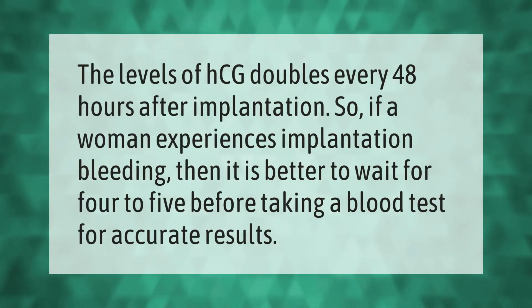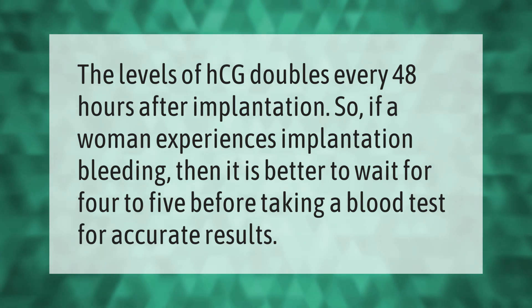The levels of HCG double every 48 hours after implantation. So if a woman experiences implantation bleeding, it is better to wait four to five days before taking a blood test for accurate results. Thank you for watching — please subscribe and hit the bell notification.